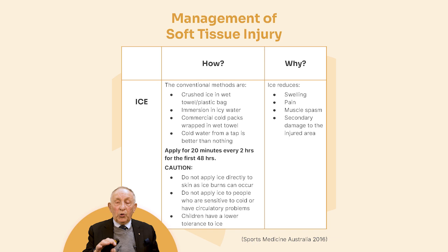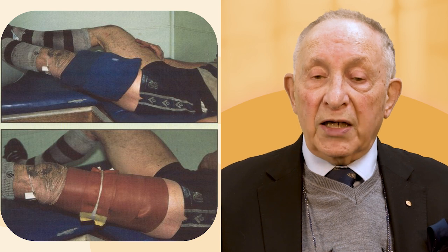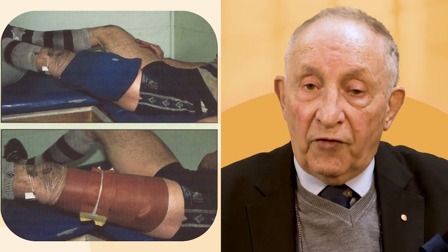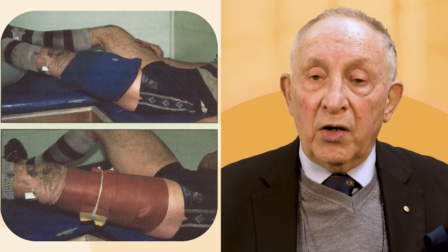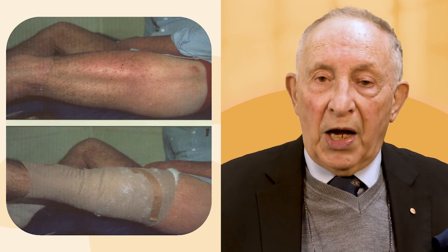Then ice. Never put ice directly on the skin — wrap it in a towel and apply it around the injured area for 20 minutes maximum. Take it off, then reapply for another 20 minutes after two hours. Do this for about the first two days, but be careful: ice is cold and can cause circulatory problems. You can also use cold packs as an alternative. I put compression over the cold pack or ice as well, because compression increases the reduction of blood flow, slowing bleeding and helping to regain hemostasis quickly. When you take it off, reapply the compression bandaging.